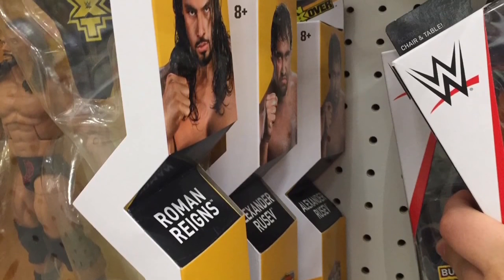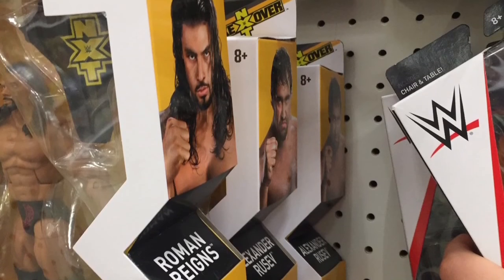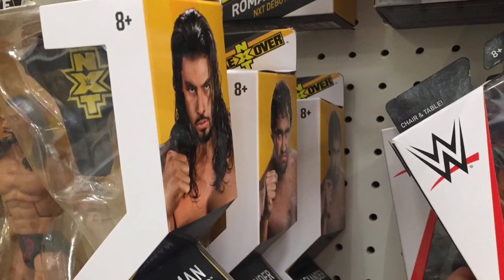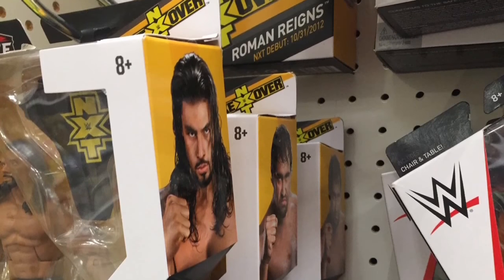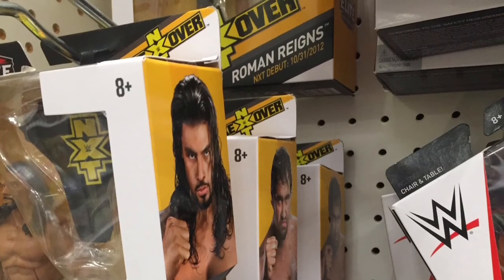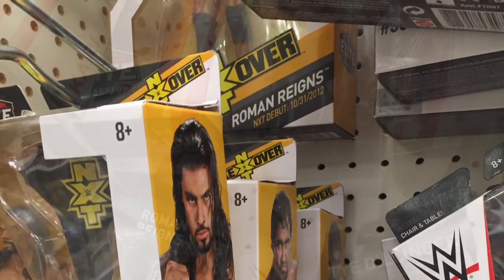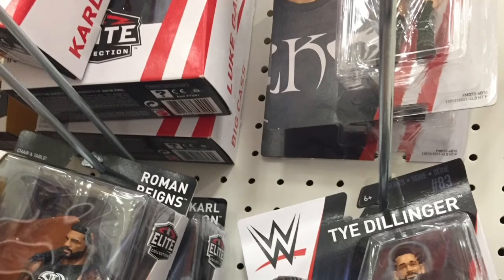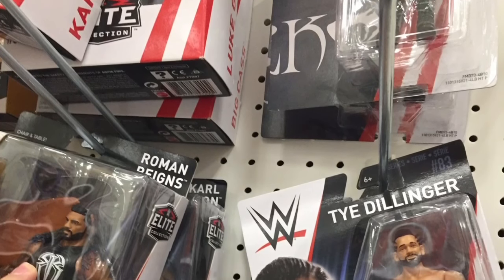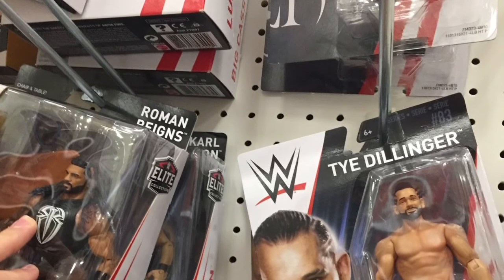As for Basics — I believe it's series 83 and 84, maybe 85 — they had the Randy Orton and Ty Dillinger basics. I'm not really into basics anymore now that they changed the articulation; that's just my opinion. Elite-wise, they had some of the series 55: Big Cass, Carlisle, Gallows, Reigns, and others of that nature. They didn't have any AJ Styles, which is kind of a bummer.